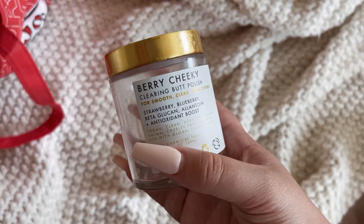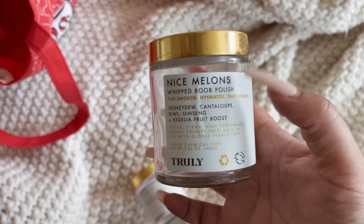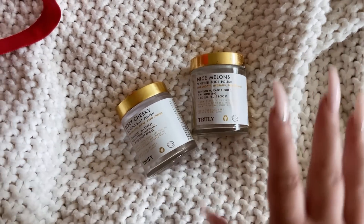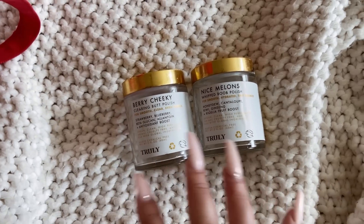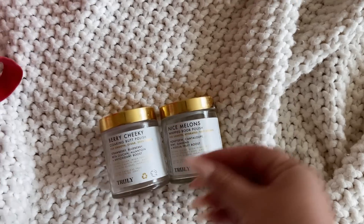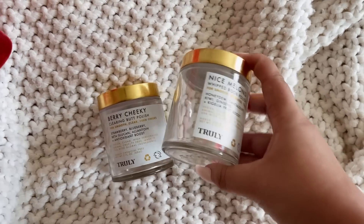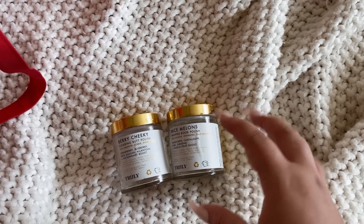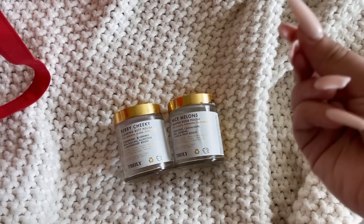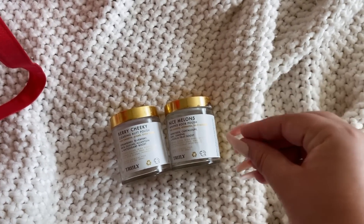These are kind of expensive, but I like the smell of the Nice Melons better than the butt polish. The Strawberry Blueberry scents are typically more what I go for, but this was really refreshing and bright. I would buy the Nice Melons one over the other if I had to pick just one since they are more expensive. If you want to try a Truly product on a budget, I'd go for the Nice Melons one. Because they're for smoothing, clearing, and moisturizing, I used it on other parts of my body — stomach, thighs, and butt — wherever I had rougher areas.